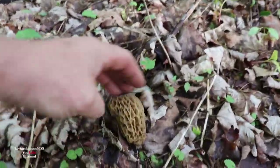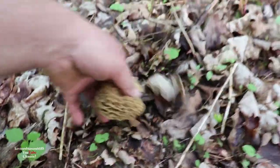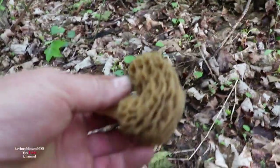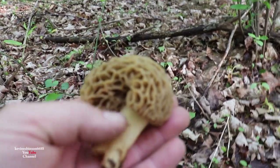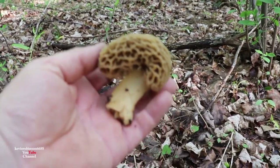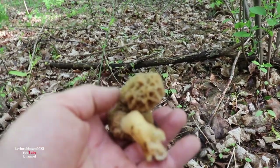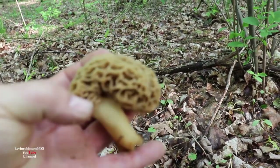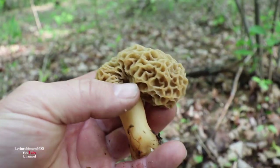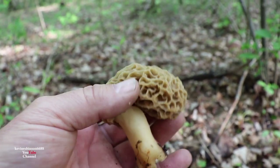We got another one here. Look at that thing — now that one's all curled over. I think that's just the way it grew. But if you don't watch, there is a poisonous morel mushroom, so make sure you guys look it up. I think I even did a video on the poisonous morel mushroom — look at my playlist for wild edible plants or wild edible mushrooms.